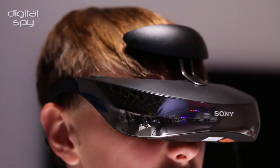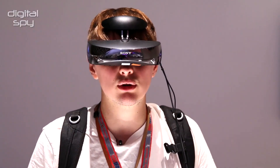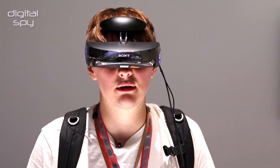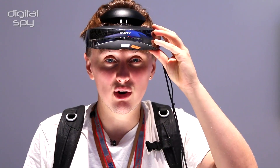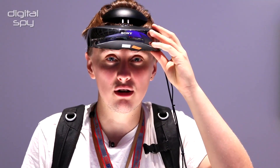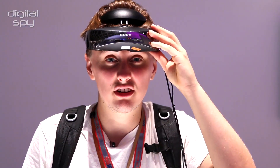I can play games, I can watch movies, all sorts. And it also has 7.1 surround sound input. So if you're the kind of person who wants to watch a very noisy, action-packed film at home without annoying anyone, this is perfect.